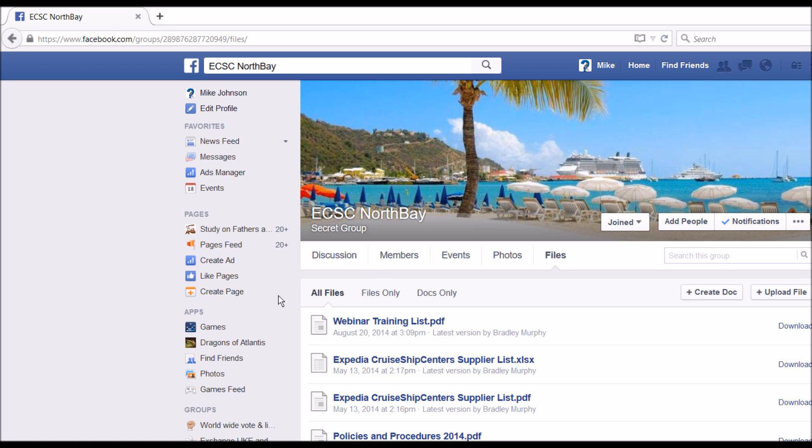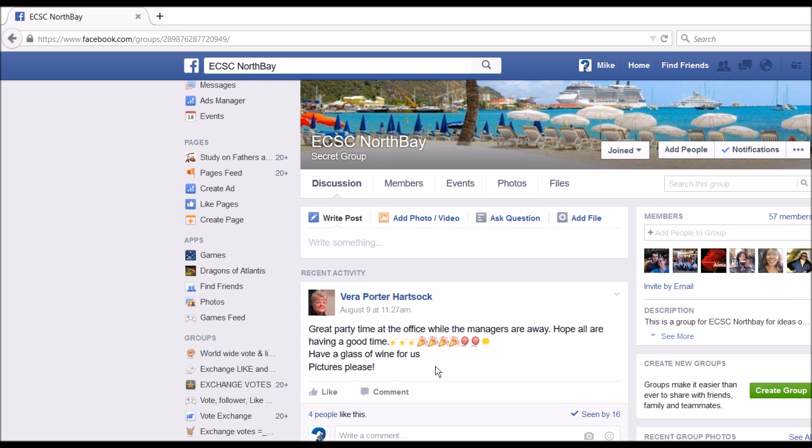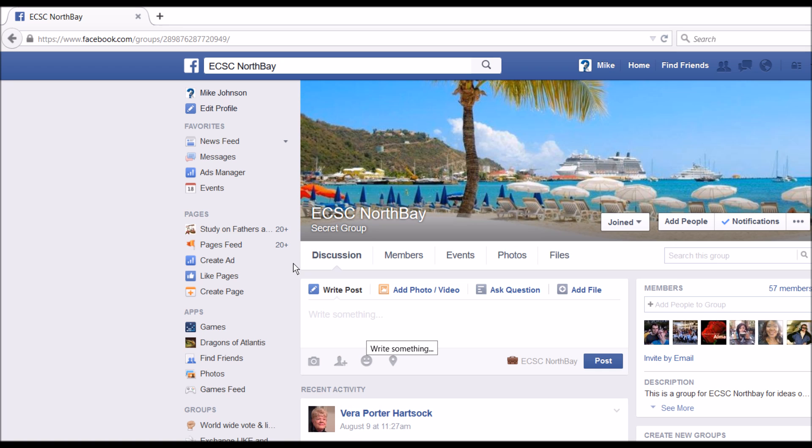We're also working on new updated lists all the time and uploading new files. You'll see when a new file gets uploaded — it'll be under the discussions tab where people post. This is where all the updates and things like that get posted. So if you have any questions, feel free to write a post in here or shoot us an email at northbay@cruiseshipcenters.com. Thanks!